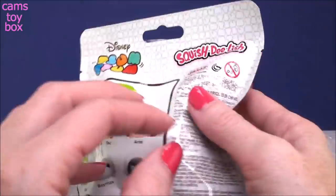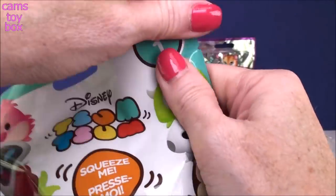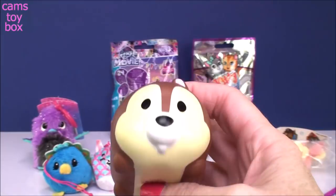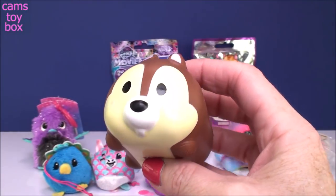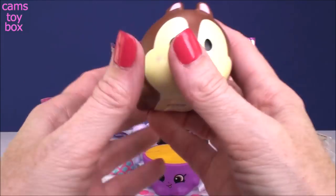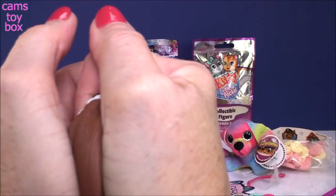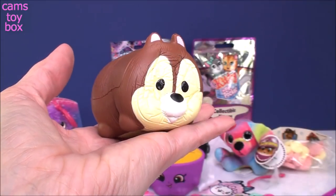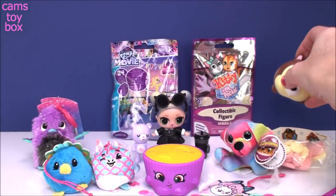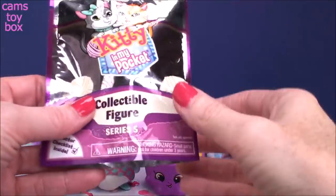Series 1 shows on the back all the different ones to collect. We got a Chip from Chip and Dale! Look how big he is, right? How cute are these? I thought this was really, really awesome when I saw they came out with Disney Zoom Zoom squishies. I mean, what's better than a squishy and a Disney character? Super, super fun. There he is looking up at us.